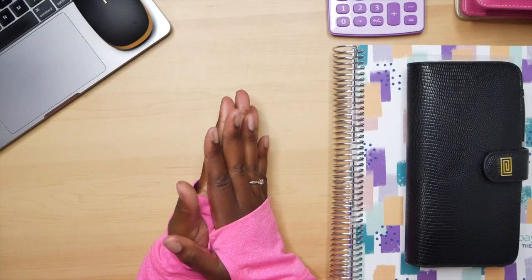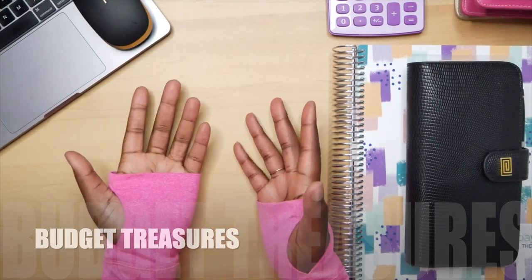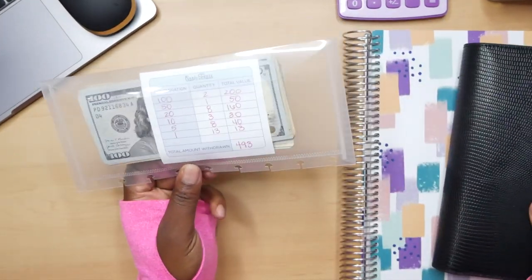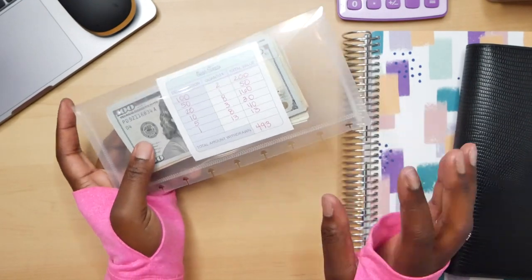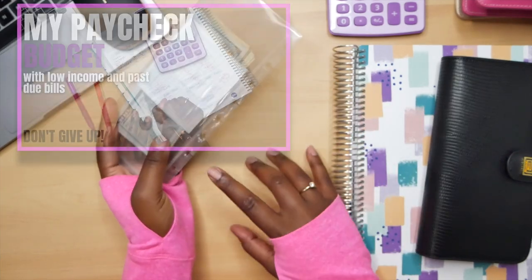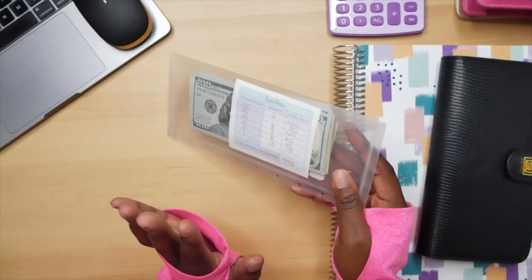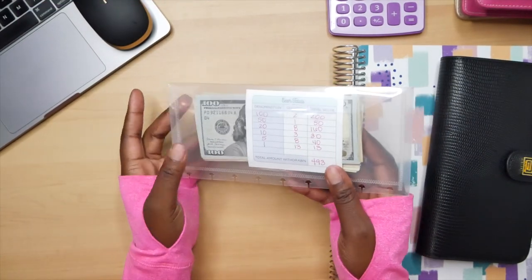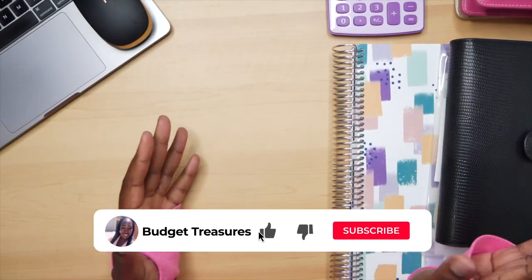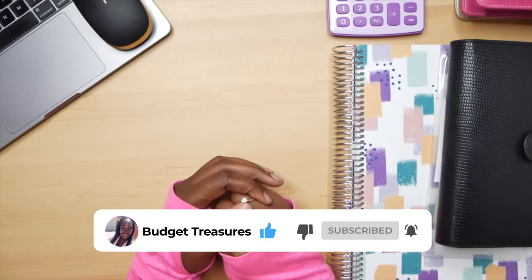Hi everybody, welcome back to my channel. My name is Jasmine, also known as Budget Treasures, and in today's video we're going to be stuffing my cash envelopes. We are going to be stuffing a total of $493. If you want to know how I came up with this amount, I encourage you to check out my budget-with-me video that came out before this one — I'll link it here.